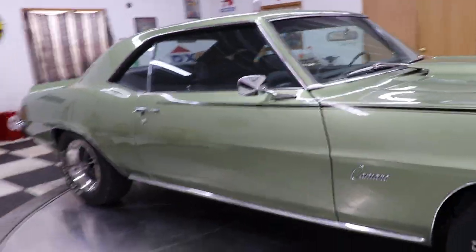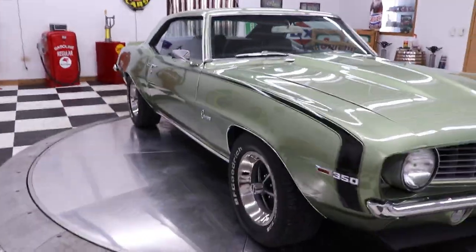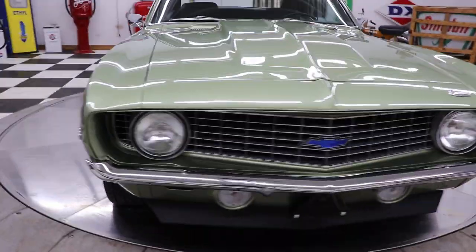It has a brand new set of factory-style SS wheels with a set of Coker BF Goodrich Radial TA raised white letter tires.